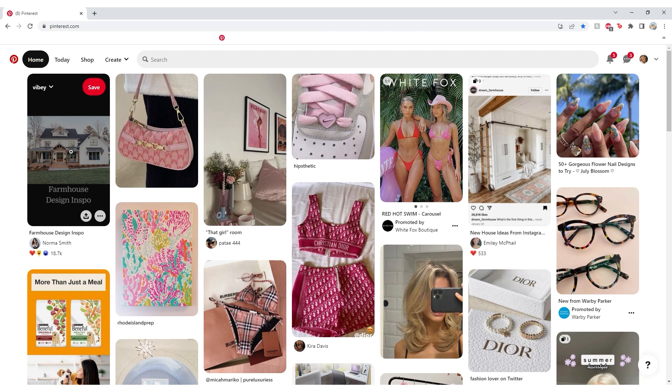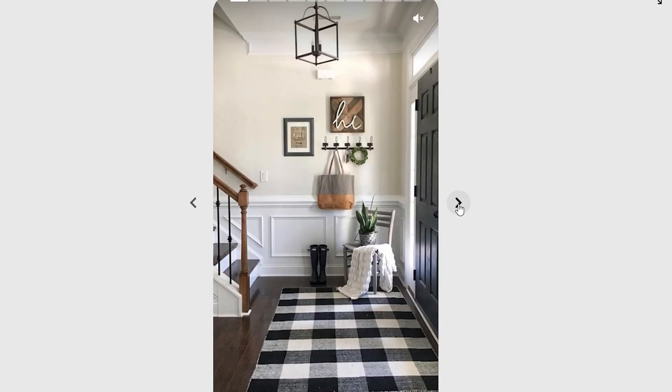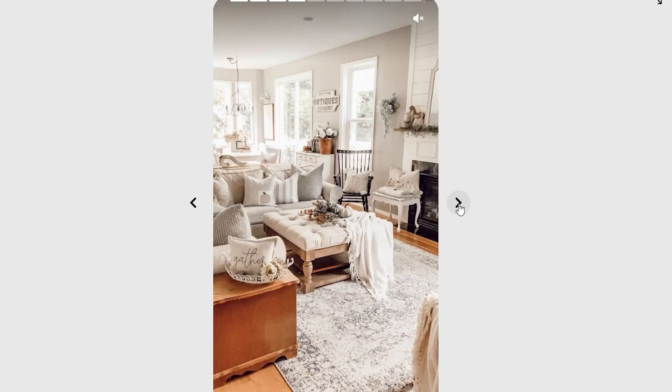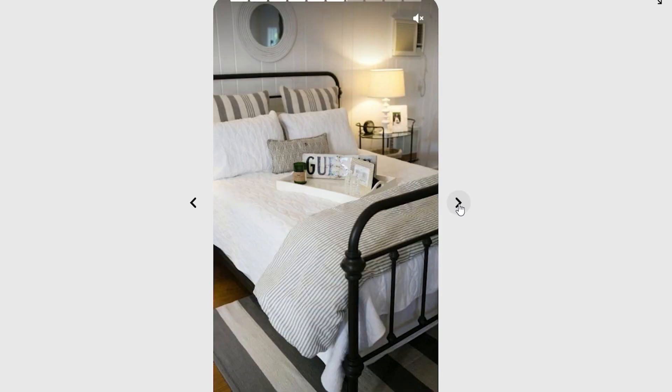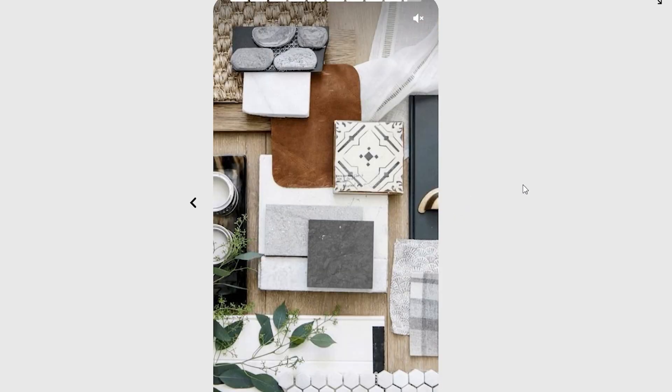Surprisingly, the very first pin on my home page was a house. This is what we're looking at — it's a country house, it looks really cute. There's actually a bunch of different design inspiration pictures, so I'm going to go off of these. It's not what I expected to get, but it's perfect.